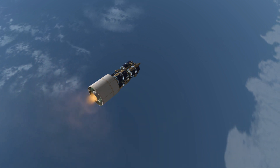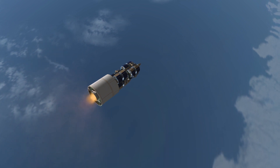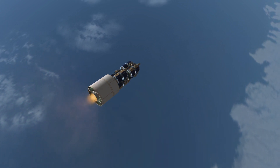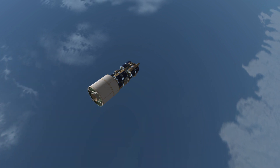Finally, there's the third stage with its RD-861 engine and once again four verniers. It is capable of a single re-ignition, which is necessary for one of the rocket's main purposes: to place satellites in sun-synchronous orbits.